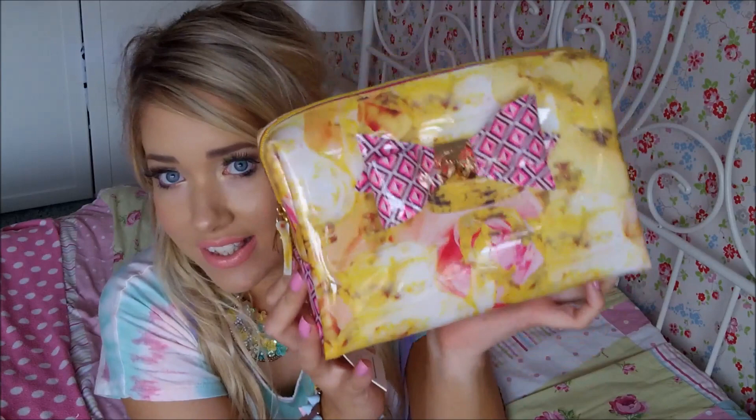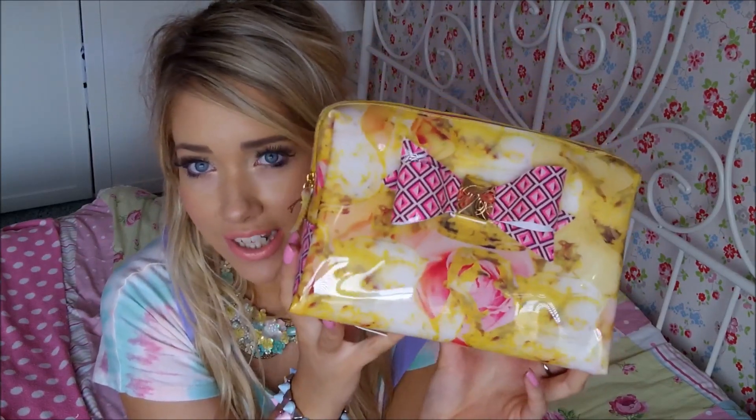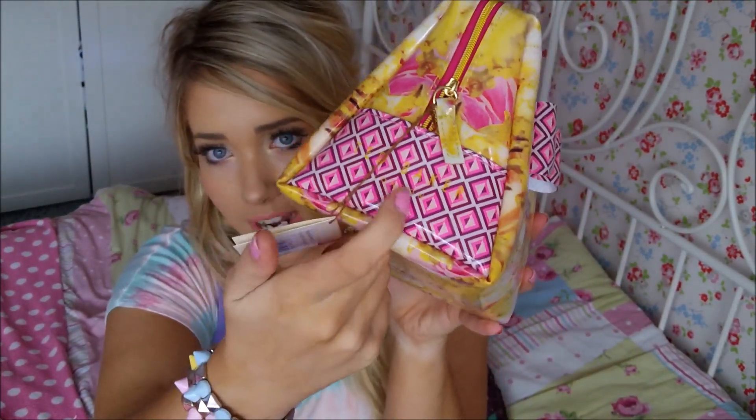First up, I've been wanting one of these for absolutely ages. It has to be the Ted Baker makeup bag. This is what it looks like. It's the tea party print I think, and it's just so pretty. It's got this kind of diamondy pattern on it here.